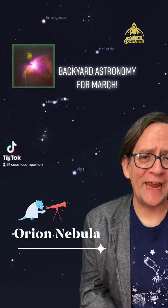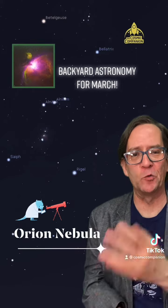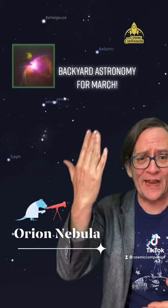Welcome back to the Cosmic Companion. The Orion Nebula is shining brightly right now for sky gazers around the Northern Hemisphere. Head on out anytime after sunset and look to your south, southwest skies about halfway up.